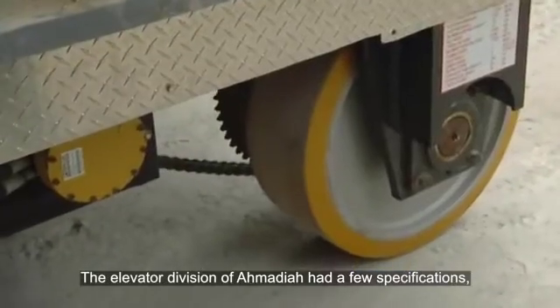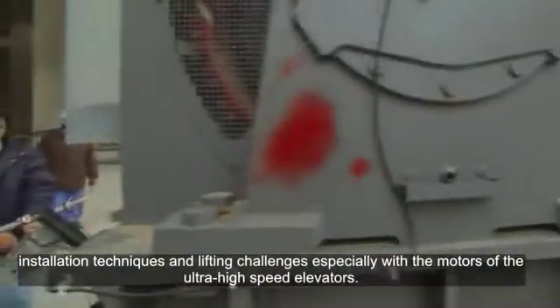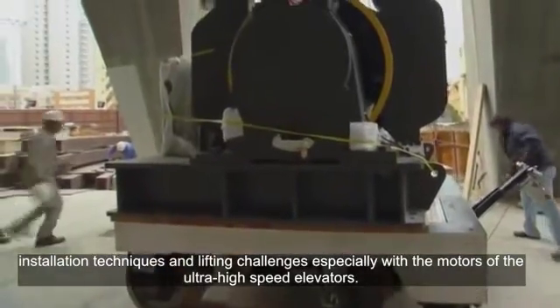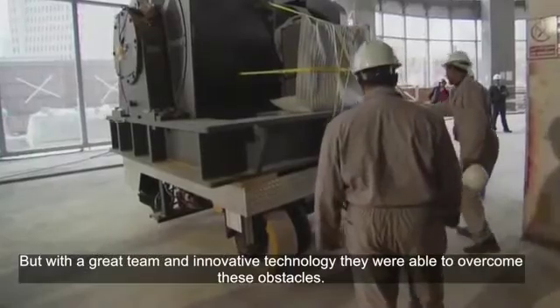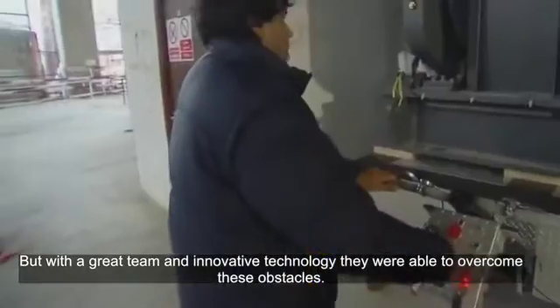The elevator division had a few specifications, installation techniques, and lifting challenges, especially with the motors of the high-speed elevators. But with a great team and innovative technology, they were able to overcome these obstacles.